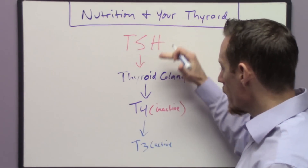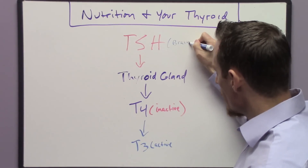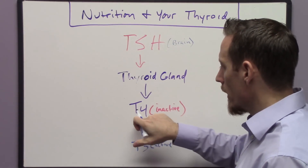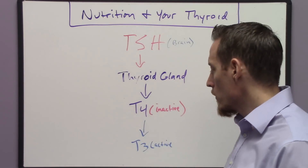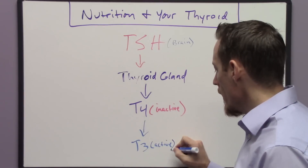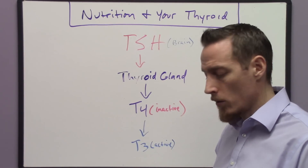So to recap: TSH comes from the brain and travels to your thyroid gland, telling it to produce T4. T4 travels through your bloodstream and when it gets to its peripheral tissues it's converted into T3, and T3 is what we call the active form of thyroid hormone.